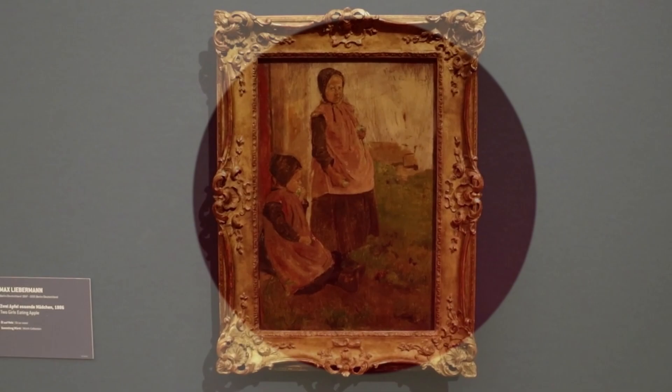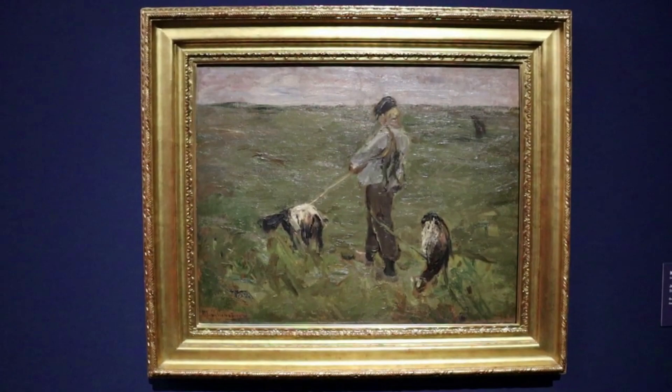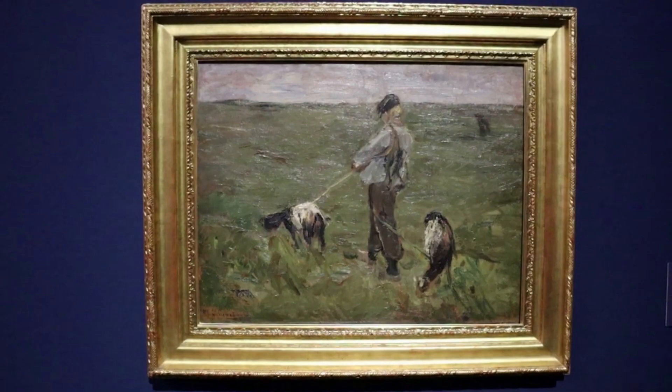Starting off with this classic piece by Anish Kapoor titled Innocent Blood. The first gallery is dedicated to Max Lieberman, a German realist whose pioneering works became increasingly impressionistic and expressive. He painted this boy with goats around 1890, displaying influence from the French Impressionists.